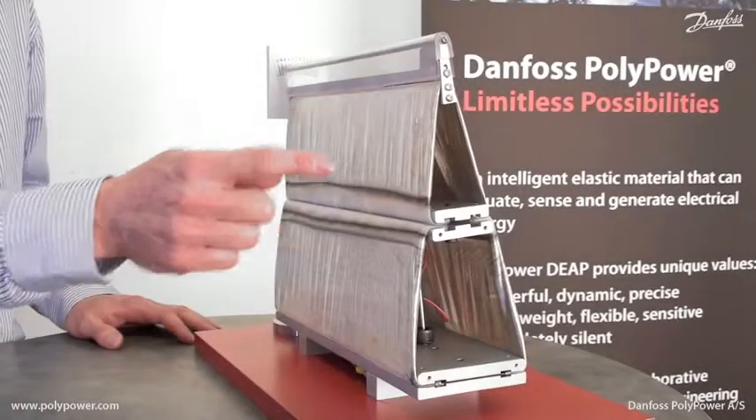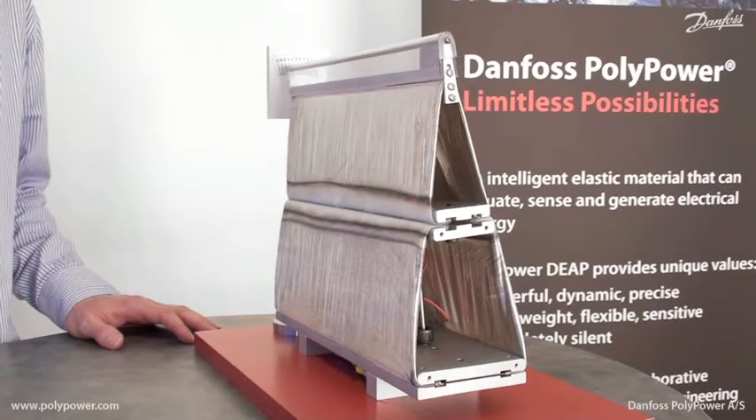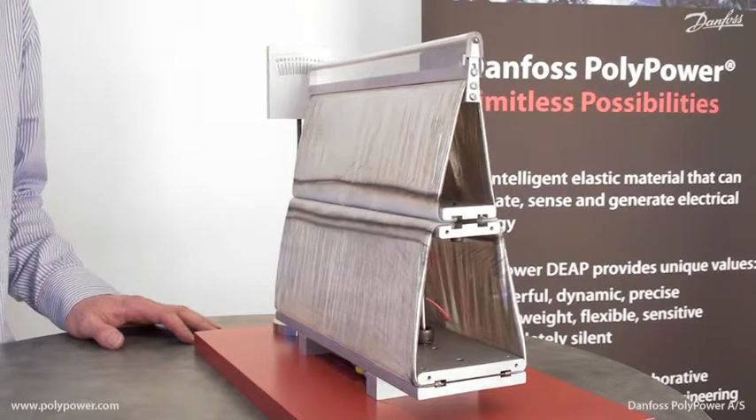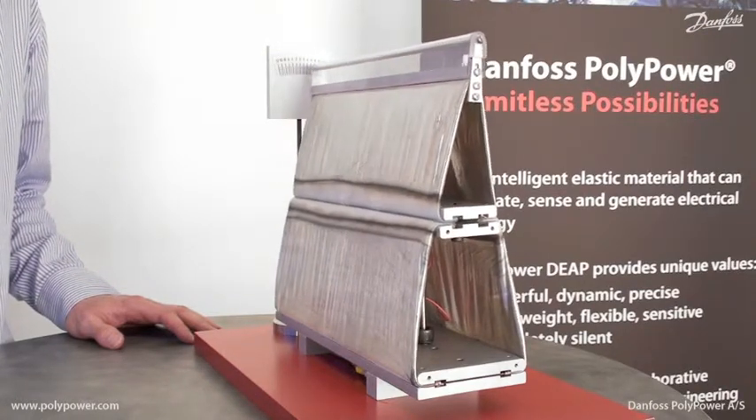Designed with two sections, the airfoil uses four elastomer actuators that also form the surface of the airfoil. The airfoil features large movements and accurate proportional control.